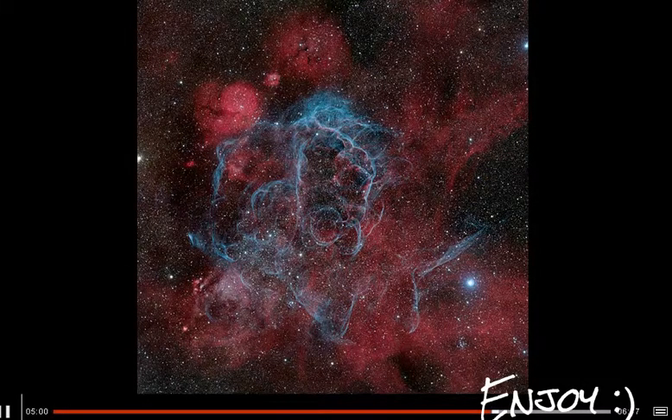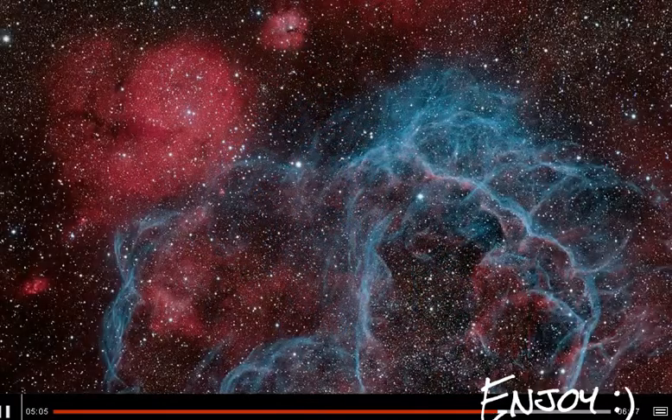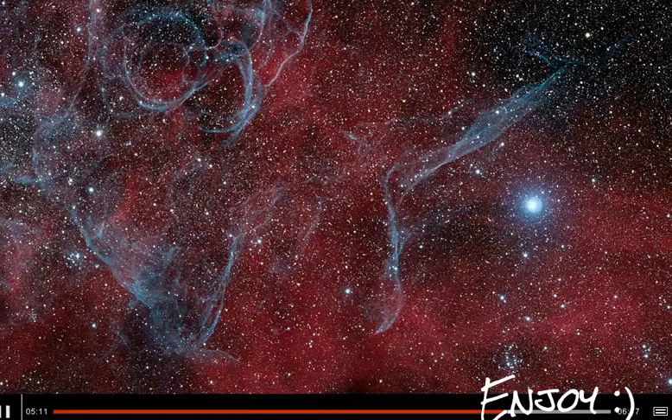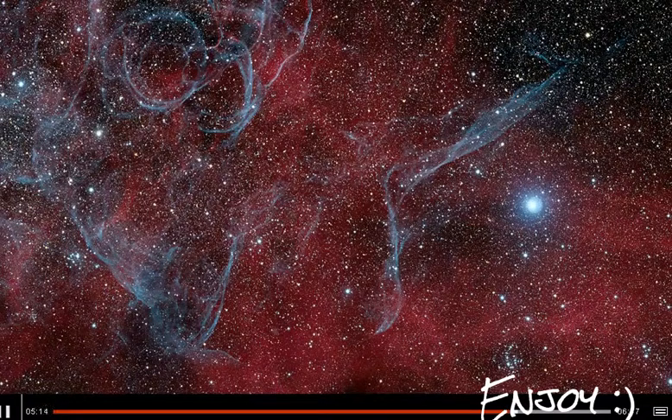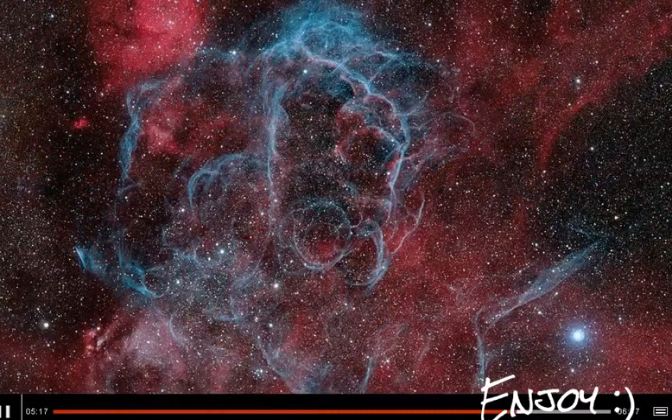We're moving from the birth of stars to the death of stars. It's the Vela supernova remnant, an enormous star which exploded thousands of years ago. Here the photographer has captured the glowing debris from that explosion which is still expanding into space. It won the deep space category.